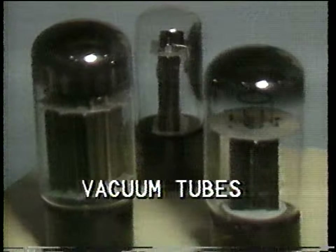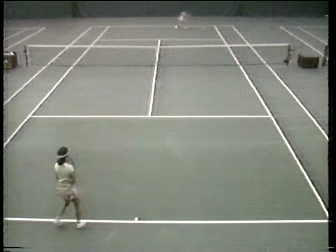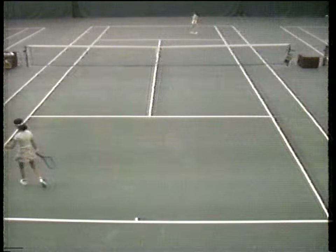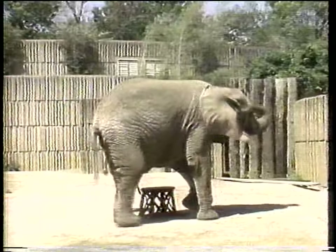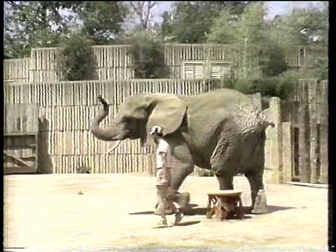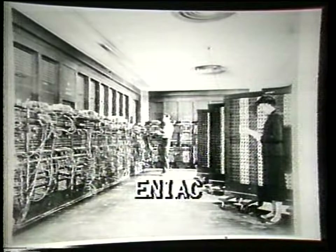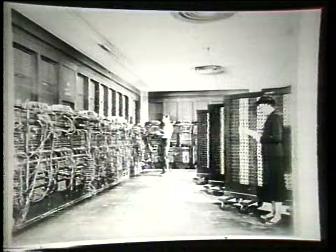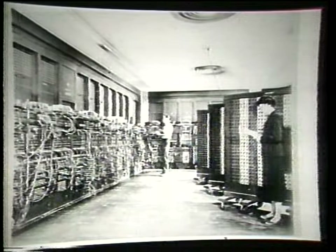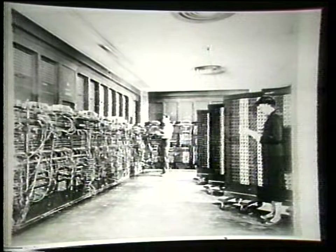The ENIAC contained 18,000 vacuum tubes. It filled a space about the size of a singles tennis court — about 1,500 square feet — and weighed about 30 tons. Consider that one elephant weighs five tons, so it would take six elephants to equal 30 tons. The ENIAC cost $400,000 to build and used 140 kilowatts of power — equivalent to 20 houses all running at maximum. But the ENIAC could multiply two numbers in about three milliseconds.